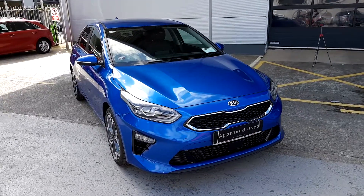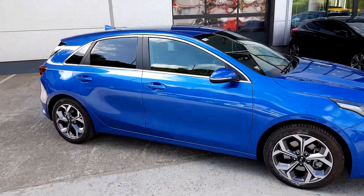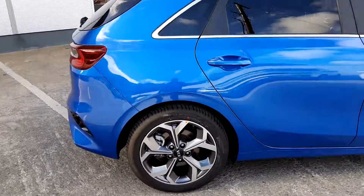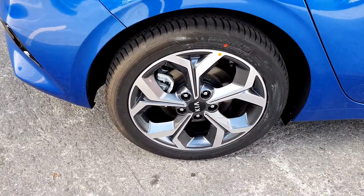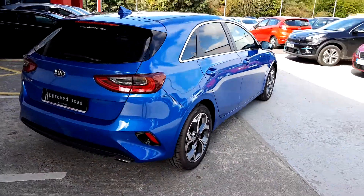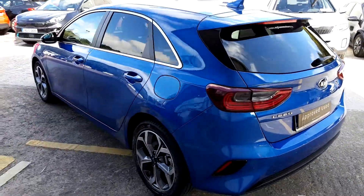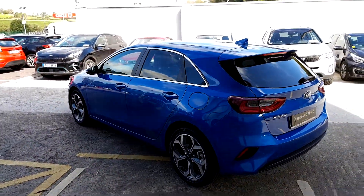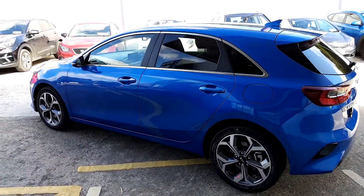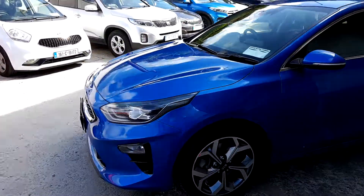We have the 2019 Kia with the 1.4 litre petrol, alloy wheels, manufacturing warranty until 2026, and LED lights.